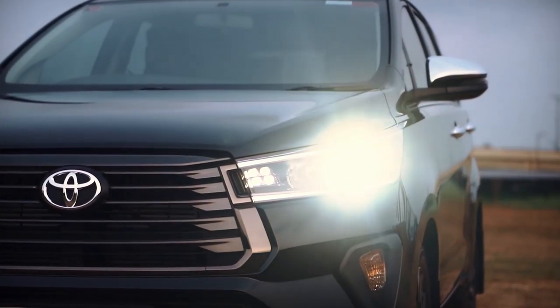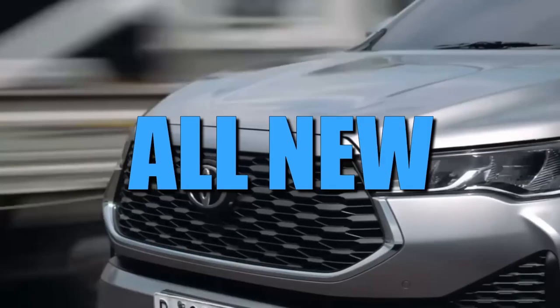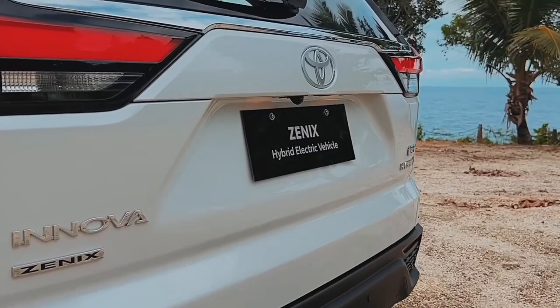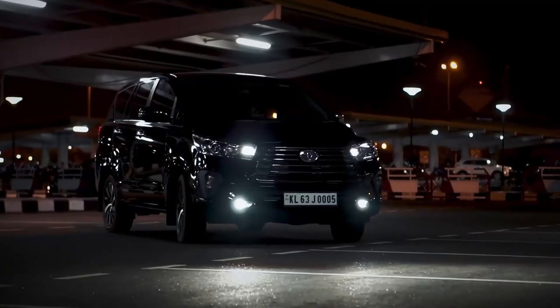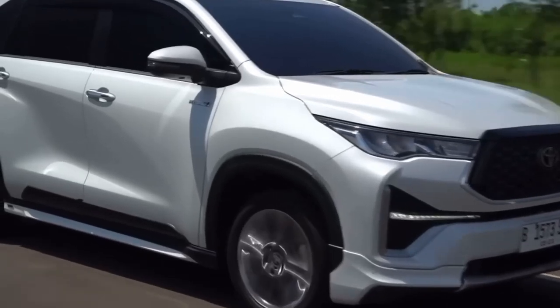Toyota Motor Philippines has just unveiled the highly anticipated successor to the beloved Innova — the incredible all-new Xenix. If you've been living under a rock, it's time to come out and witness the dawn of a new era in the world of MPVs.